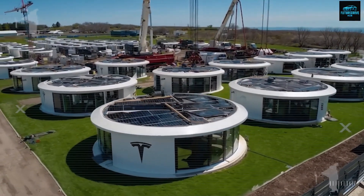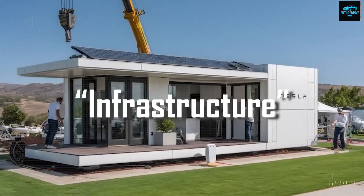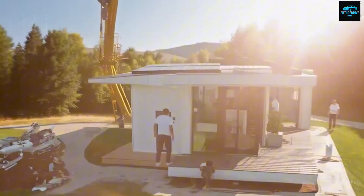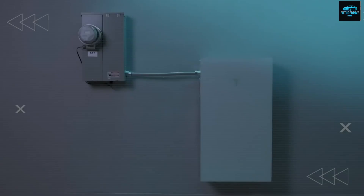People often imagine that true freedom means owning a big solid piece of land somewhere far away from cities. But what if the house itself became the foundation of your freedom? What if the walls, the roof, and even the closets work together like a small ecosystem that keeps you alive, comfortable, and independent?